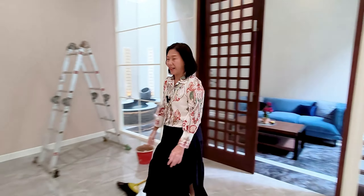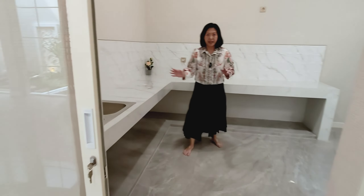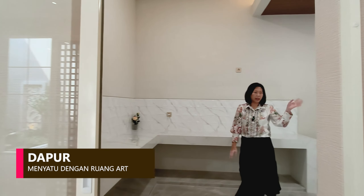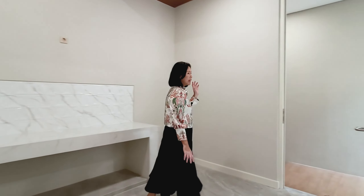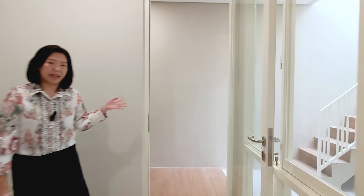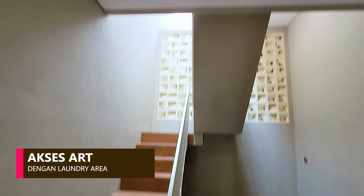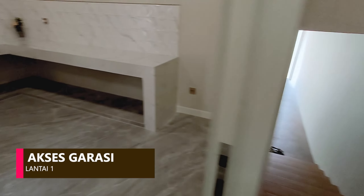Kita akan lanjut ke ruang ART yang terpisah. Menyambung di sebelah kiri bisa untuk kamar tidur dan kamar mandi ART-nya. Serta tempat untuk cuci-cuci di sebelah kanan, dan di atas bisa dibuat untuk jemuran. Di sebelah kiri ini menembus ke garasi yang tadi.